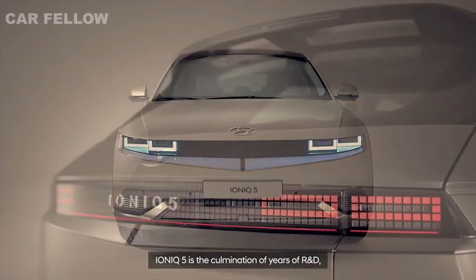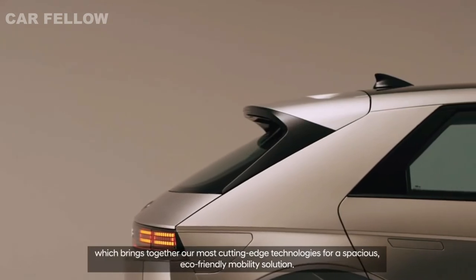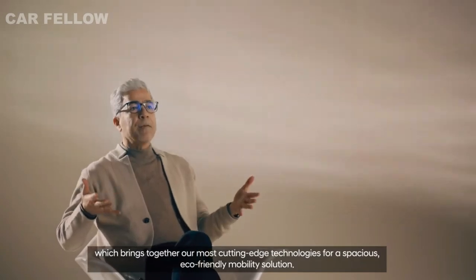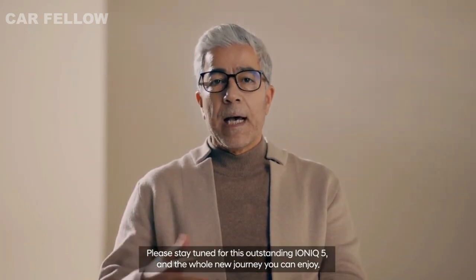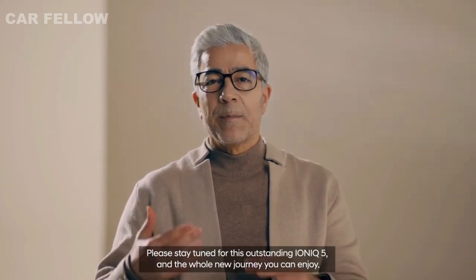IONIQ 5 is the culmination of years of R&D, bringing together our most cutting-edge technologies for a spacious, eco-friendly mobility solution. Please stay tuned for this outstanding IONIQ 5, and a whole new journey you can enjoy.